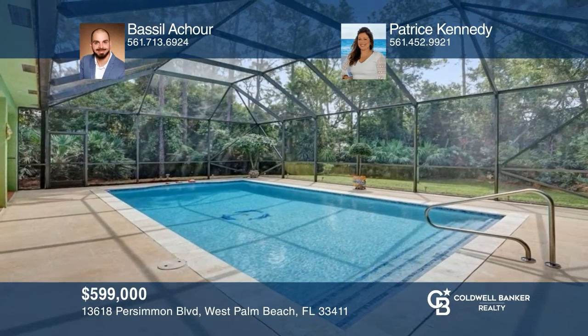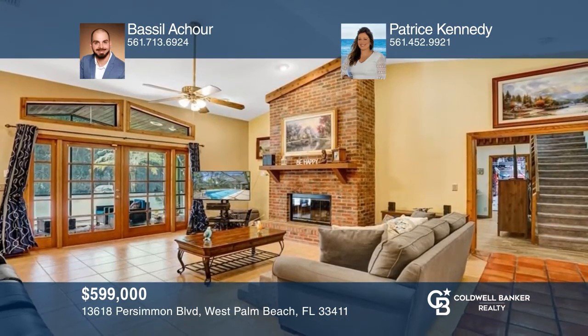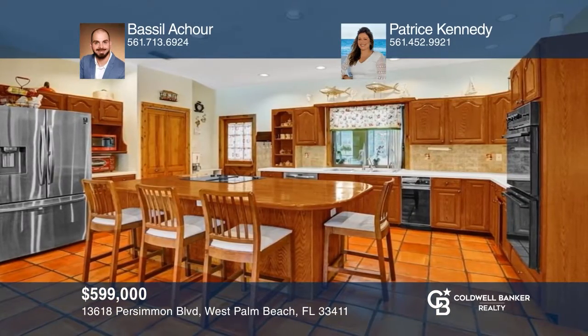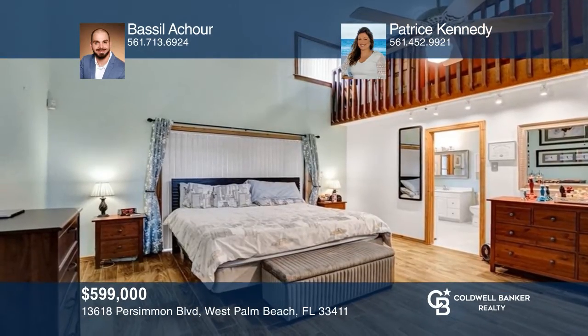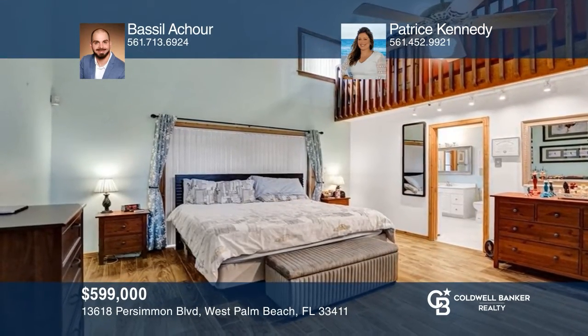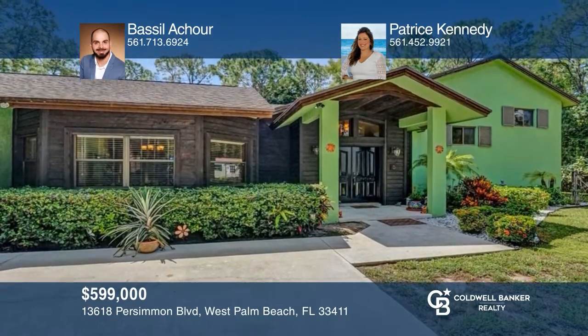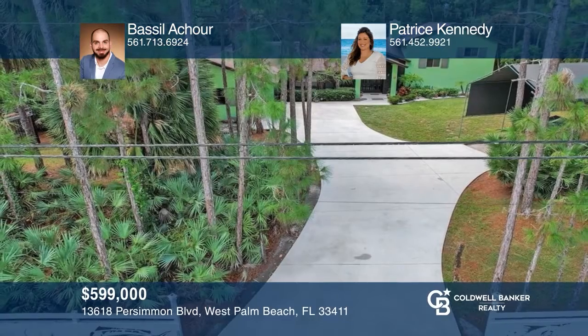Don't miss this one-of-a-kind property located on a fully fenced and private 1.37-acre lot. Open beautiful French doors to a spacious living room featuring a brick fireplace. The kitchen island has a Jenn-Air grill cooktop, double convection ovens, and more, with a view of the trees in the backyard and the large pool. For more info, contact Basil Ashour and Patrice Kennedy.